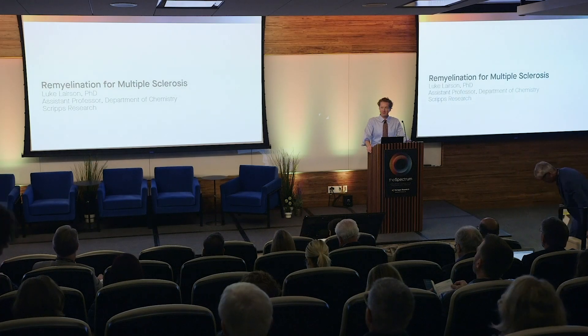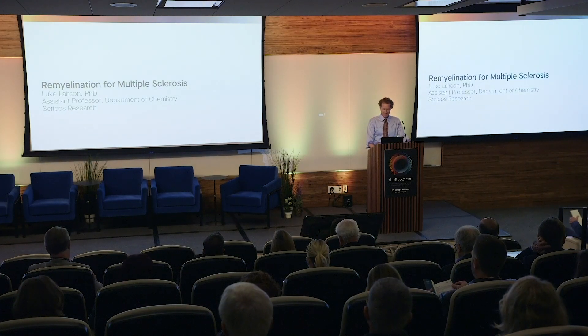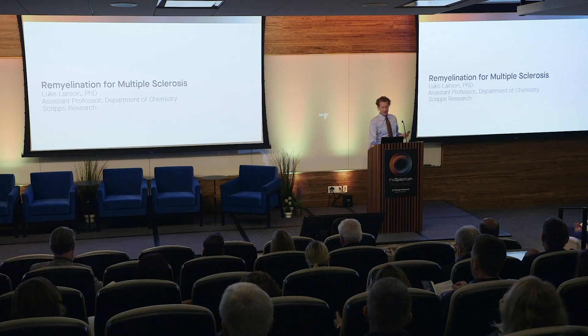My name is Luke Larson. I'm an assistant professor in the chemistry department at Scripps, and I'm going to tell you about our ongoing efforts in the field of remyelination for the treatment of multiple sclerosis.